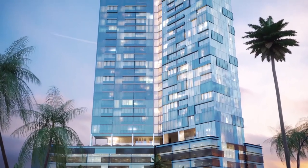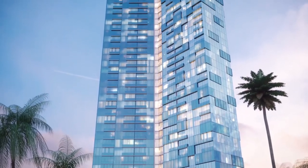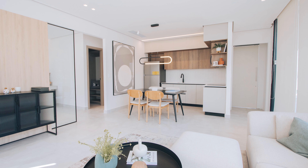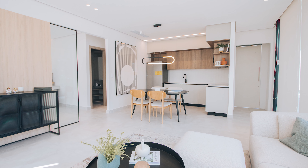Generation Tower is a revolutionary concept brought to you by Empresas Bern, one of Panama's most trusted developers. This stunning tower is built to cater to the new trend of condo suites, where every unit is designed to be turnkey for short-term rentals like Airbnb and other digital platforms.